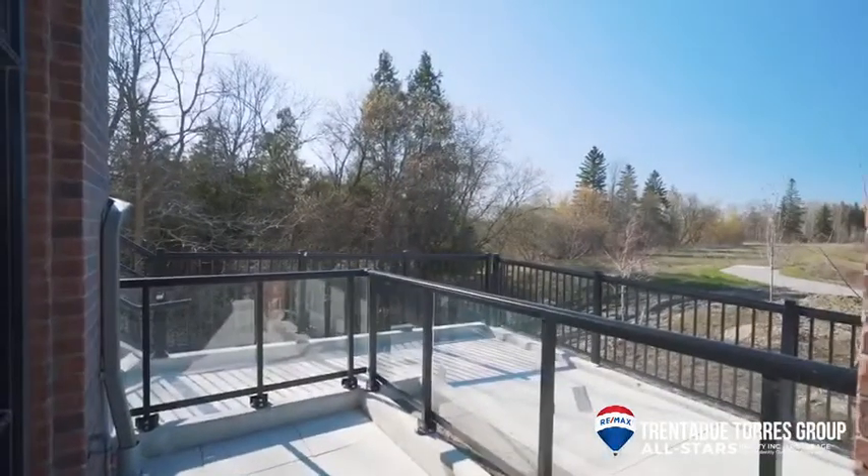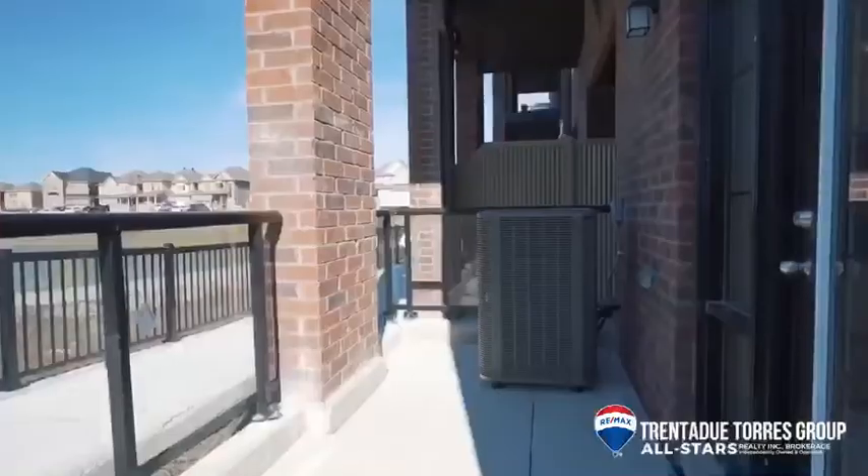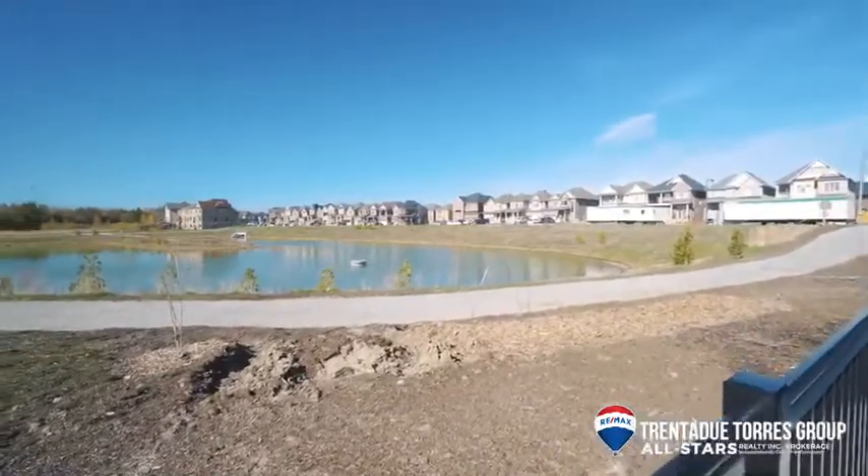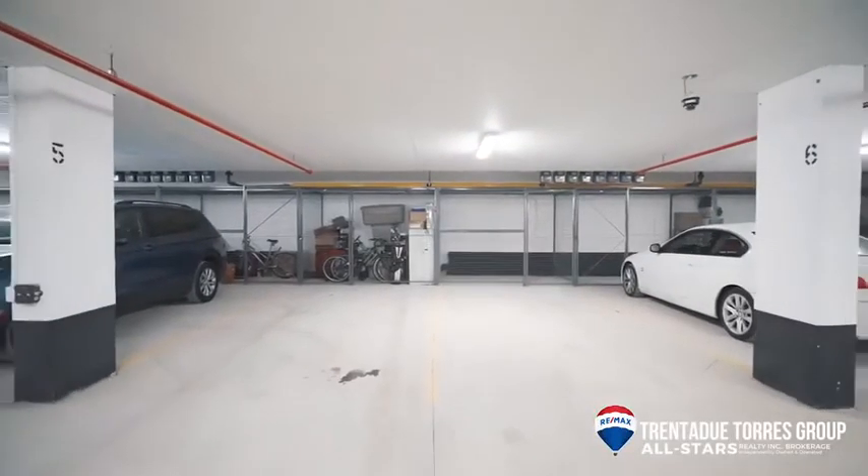Now let's circle back and walk out to the front terrace, which is off the main living area. Here we can enjoy the serenity this view has to offer. The unit also comes with one underground parking space and locker.